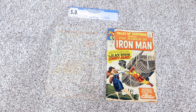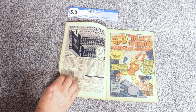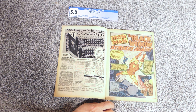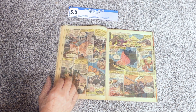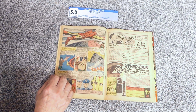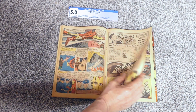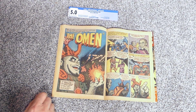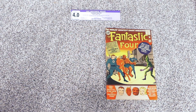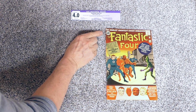Now we have the Black Widow - this is the second appearance. This one is by someone - I don't know how to pronounce the artist's name; maybe somebody in the comments knows who that is. I've never heard of him before, but it's typical Silver Age artwork. It does have the origin of the Watcher in this book, which makes it a little bit more valuable.